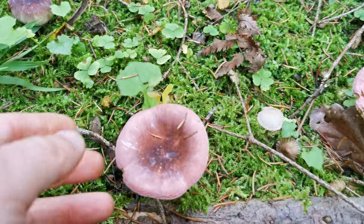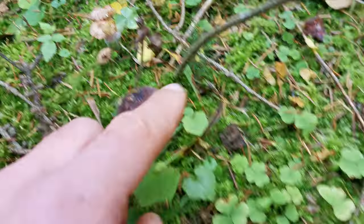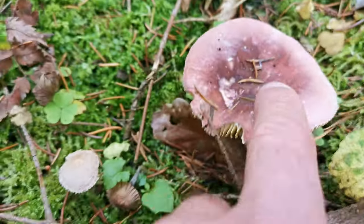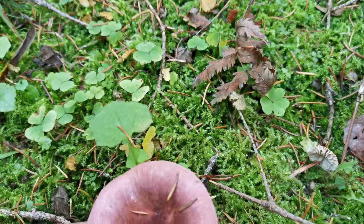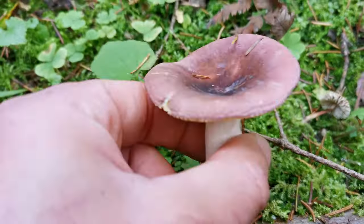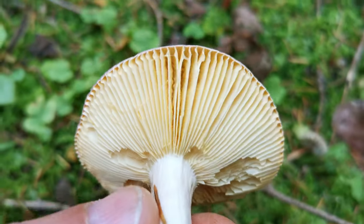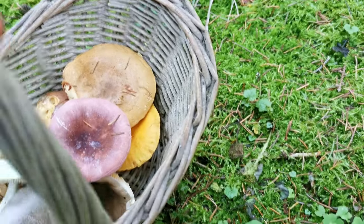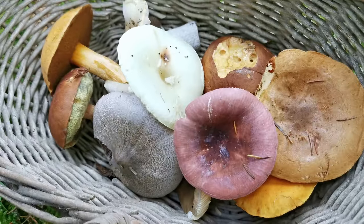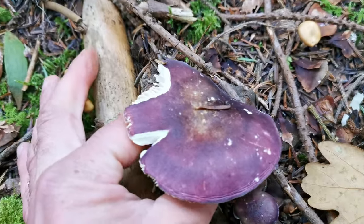Another beautiful colorful species of russula — three of them. I will take the middle one; it has the nicest cap. The legs are very soft, eaten by the worms, but the cap looks okay. Very nice color of the gills as well — like a cream color. I was missing a little bit of reddish color in my basket; now it's better. And here is an even deeper color of russula.